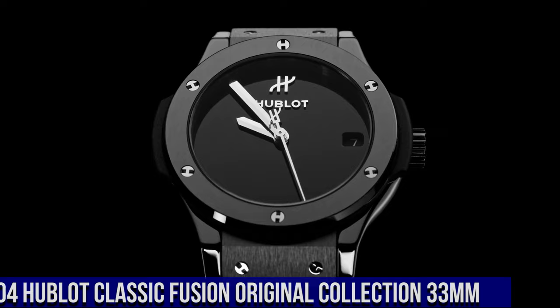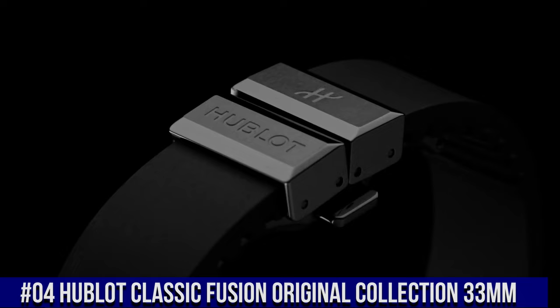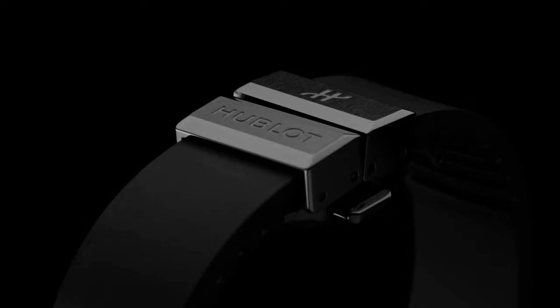Number 4: Hublot Classic Fusion Original Collection 33mm, Reference 581.cx.1270.rx.mdm. Case Size 33mm, Case Satin Finished Polished Black Ceramic, Bezel Satin Finished Polished Black Ceramic with 6 H-Shaped Titanium Screws, Water Resistance 50m or 5ATM, Crystal Sapphire with Anti-Reflective Treatment, Dial Polished Black Lacquered. M-HUB2913 Quartz Movement, Power Reserve 3–5 Years.